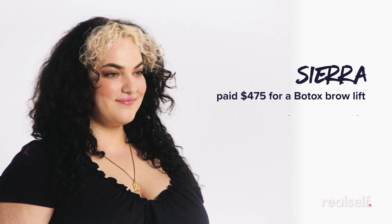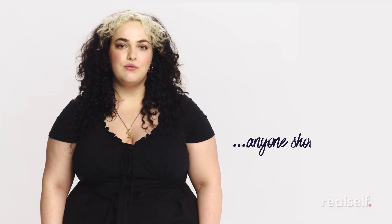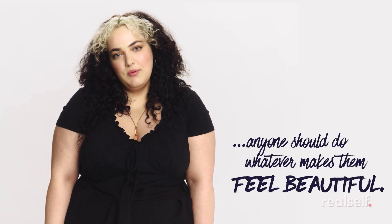And finally, this is Sierra. She spent $475 on a Botox brow lift, also in New York City. It's so important as a woman to just choose how you want to look, and anyone should do whatever they want and whatever makes them feel beautiful.